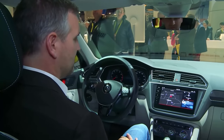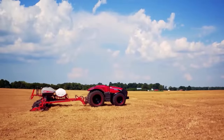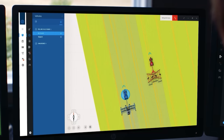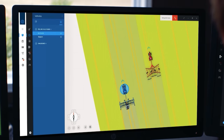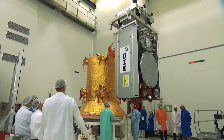GPS is used every day by people on the ground thanks to global positioning satellites from the United States. But GPS is not the only system in orbit. Russia has its GLONASS constellation, China has its own Beidou system, and Europe is building the Galileo network.